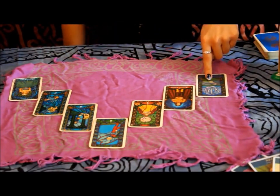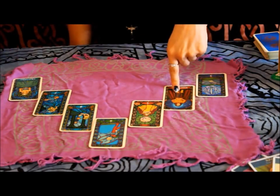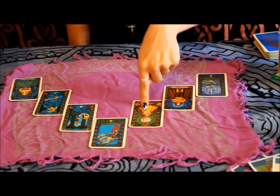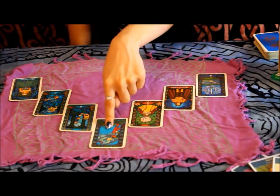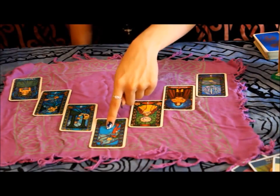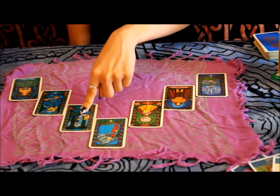Card one represents the past. Card two represents the present. Card three represents the positive influences. Card four represents the negative influences. Card five is the outside influences.